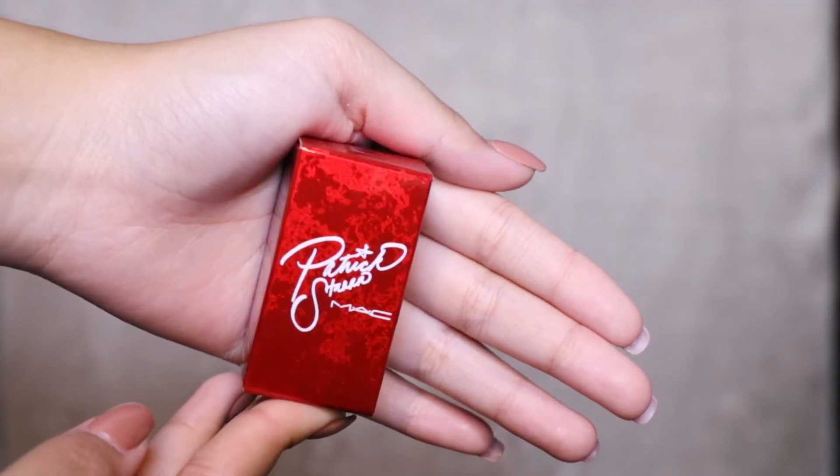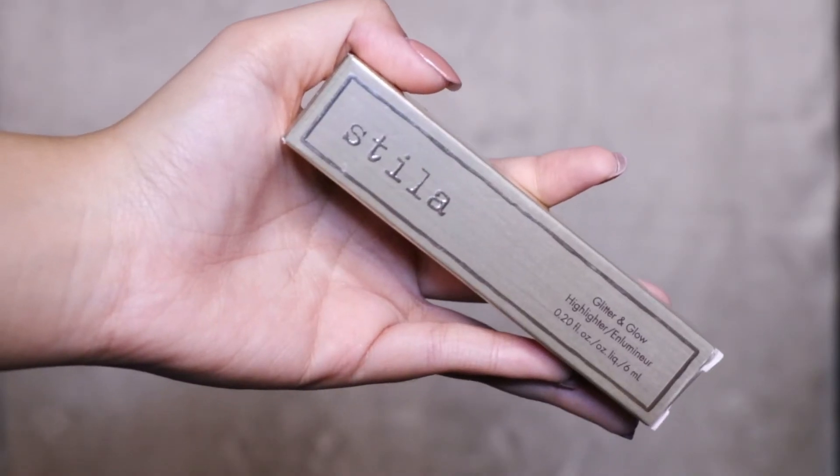Next, I got the Patrick Star MAC glitter pigment in the shade Patrick Star — it's just a rose gold loose glitter. And then I got the Stila Glitter and Glow Highlighter in the shade Kitten. I actually already have this but I just wanted to purchase it again.